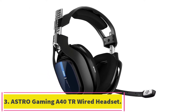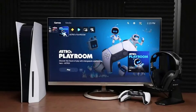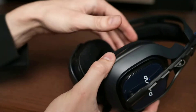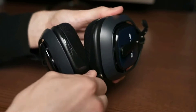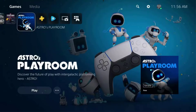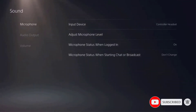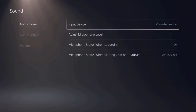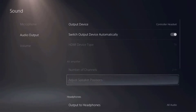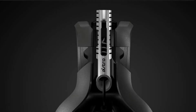Number 3: the ASTRO Gaming A40TR Wired Headset. From an aesthetic standpoint, the A40 by ASTRO Gaming features a very simple yet sophisticated design in black and navy blue. In terms of performance, this headset is fine-tuned with ASTRO Audio V2, which delivers a high level of audio quality. One of the most notable features of the A40 is its lightweight design, achieved by combining cloth and synthetic leather throughout the headset. The microphone is a sensitive unidirectional mic that focuses on your voice for the best voice pickup, personalization, and comfort.